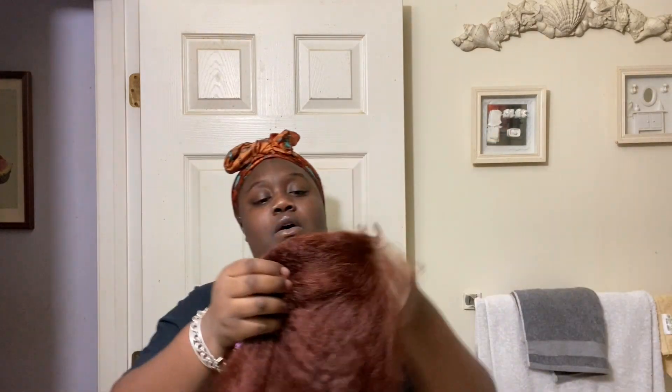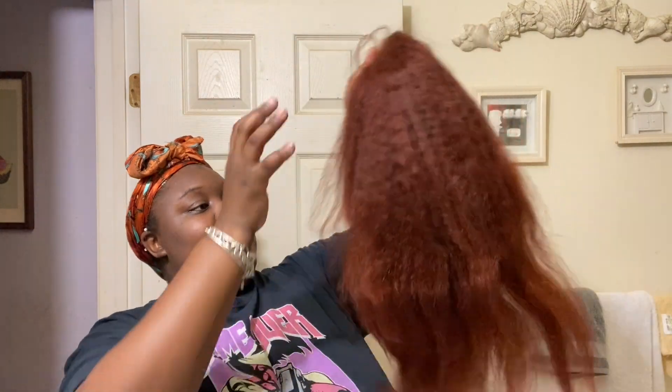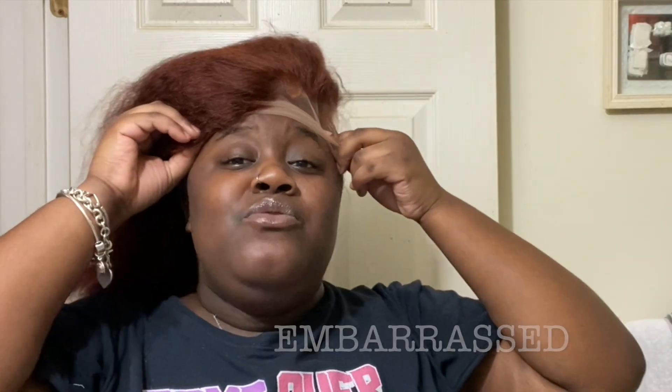It already looks like it's plucked and all that, y'all, because I don't know how to do this stuff. Even the lace is kind of tinted. Like — oh, there's baby hairs already on it, it's already straight. Oh yes. And this is the hair. I like that. Oh my gosh. Let me try to see what the scalp really gives. I'm about to be giving Ariel. Oh no. Wow.